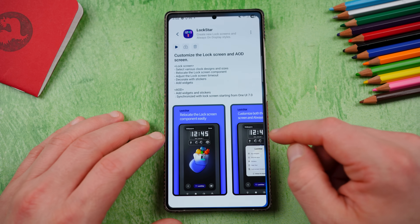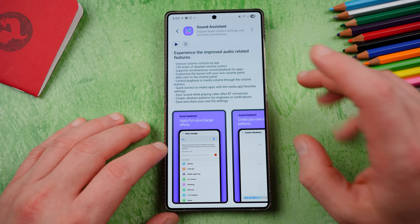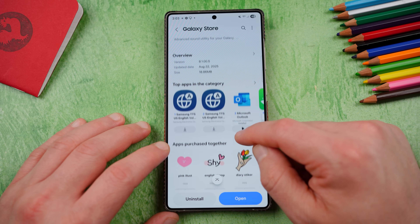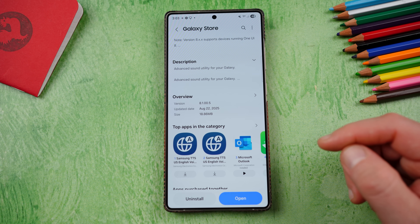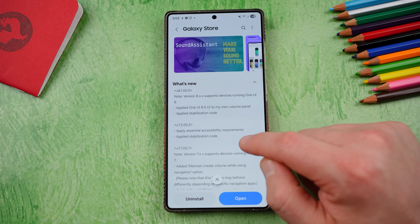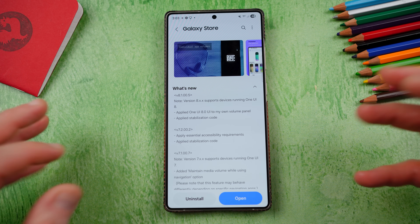The next one is Sound Assistant. Very, very useful module if you've never used it. Let's go to the store and take a quick look at the version number. This version 8.1.00.5, August 22nd official rollout date. Also got this on August 26th. 18.86 megs. A couple of changes: version 8XX supports devices running One UI 8. So this is the first Sound Assistant module update compatible with One UI 8.